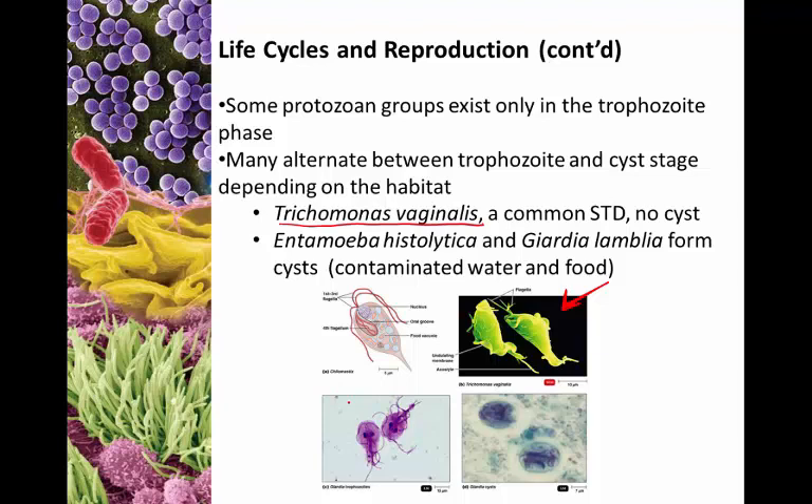These are your Giardia trophozoites — these are flagellates, so you'll notice they have flagella to move. And these are Giardia cysts. Eventually, if conditions become favorable, the cysts will rupture and these individual Giardia will emerge.